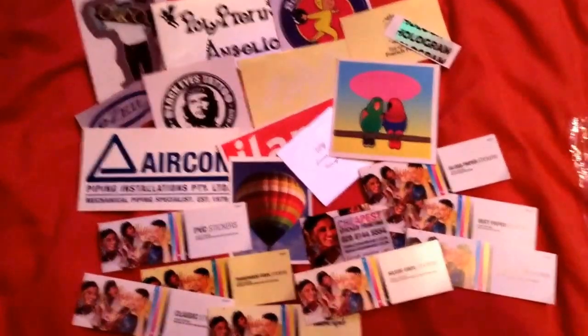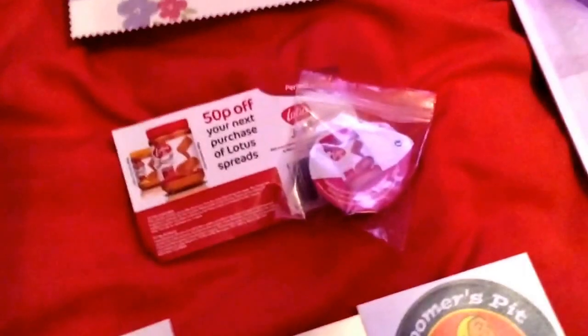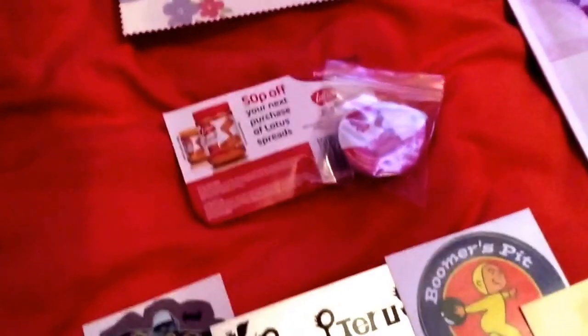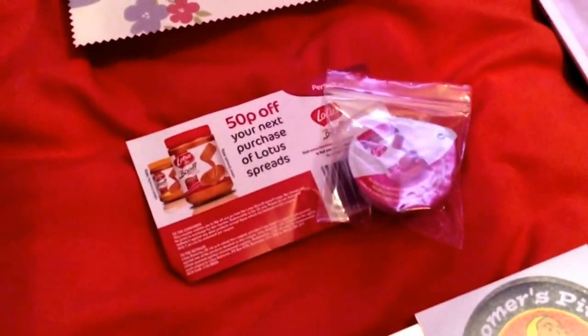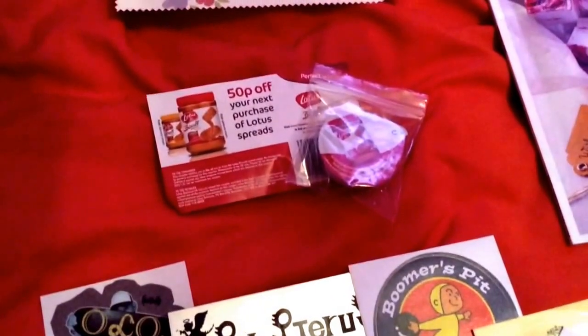I also got another Lotus Biscoff spread, and I got this from Sampleyes — thank you to Natasha and someone else as well. They introduced me to this app. I'll pop Natasha's link down below. It came with a 50p off coupon.